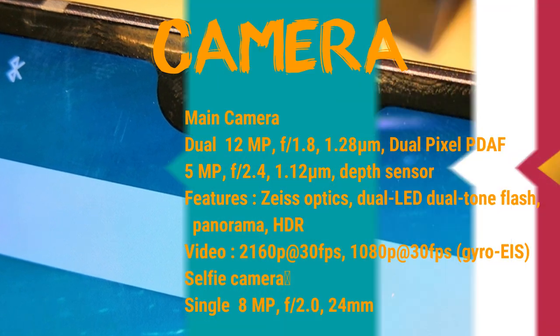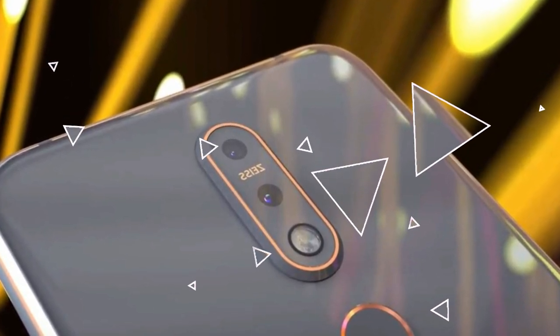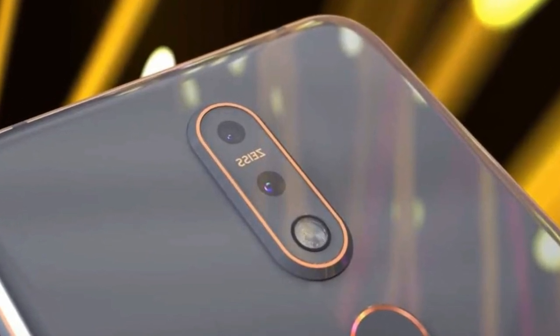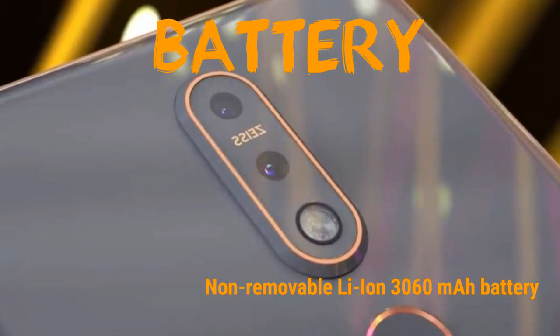Main camera is a dual camera: 12MP and 5MP with depth sensor. Selfie camera is 8MP — not bad, on average. You can shoot full HD with that. Battery: 3060mAh, which is not bad if we compare the price.